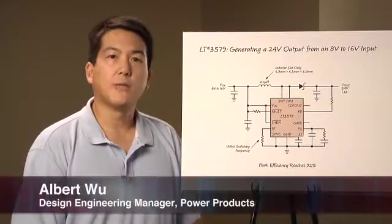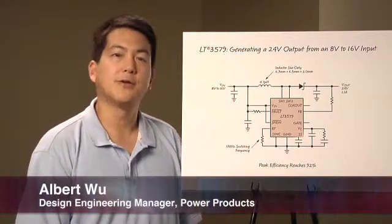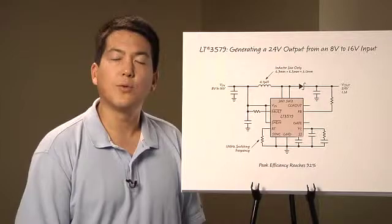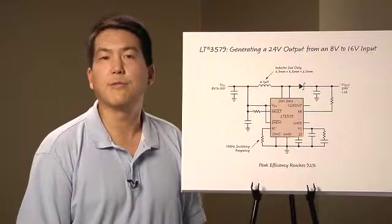Hello, my name is Albert Wu. I'm a design engineering manager for power products at Linear Technology. Today I'm going to talk about two very exciting new products, the LT3581 and the LT3579 high-powered DC to DC converters with fault protection.